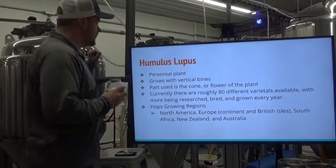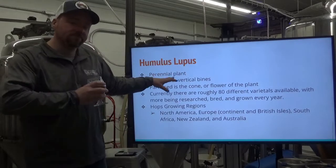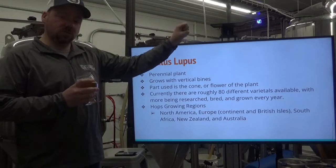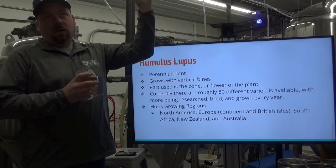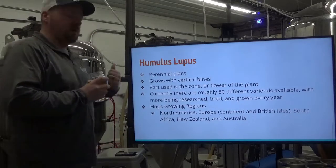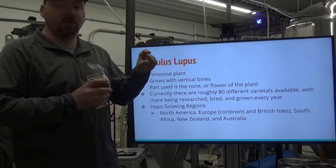Hops — Humulus lupus — I'm sure you've covered this in materials evaluation with Joey. A perennial plant that grows with vertical vines. Vines use sticky hairs to grab on and grow in a clockwise fashion, chasing the sun as it goes. The part we're interested in as brewers is the cone of the flower of the female plant only.